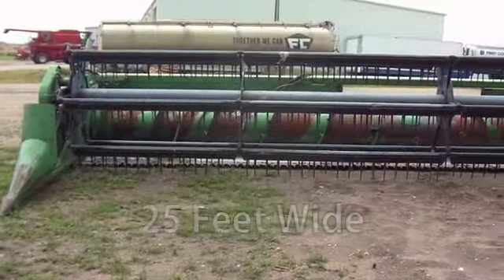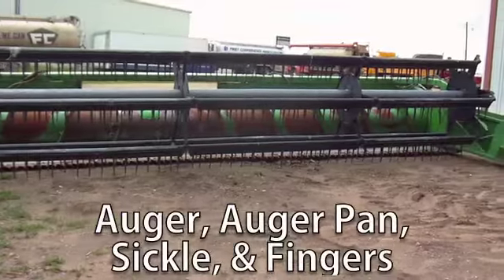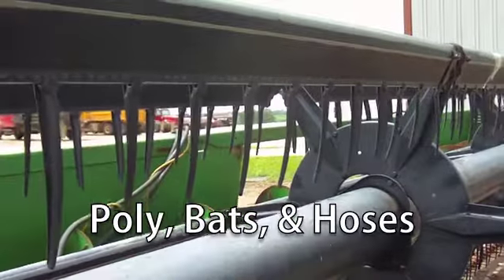This is 25 feet wide, and it's equipped with fore and aft reel adjustment, auto reel speed, and the auger, auger pan, sickle, and fingers are all in good condition. The poly, bats, and hoses are in fair condition.